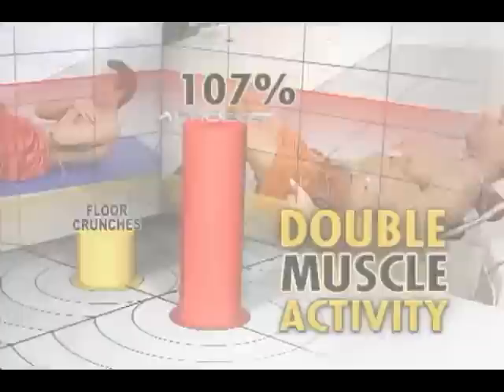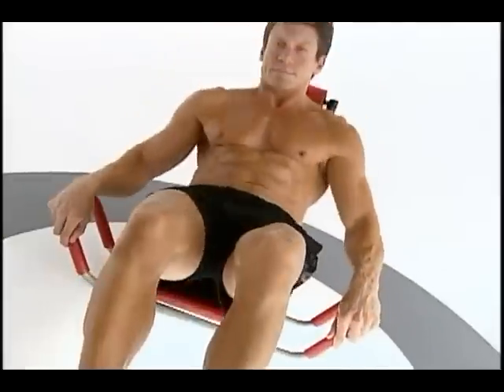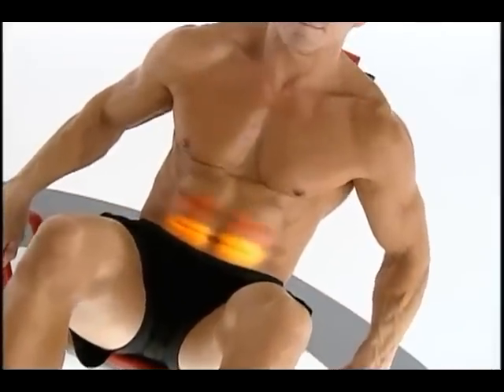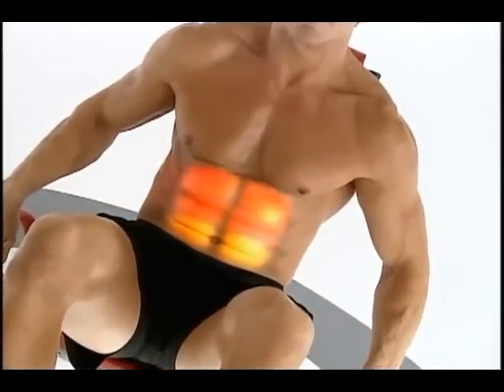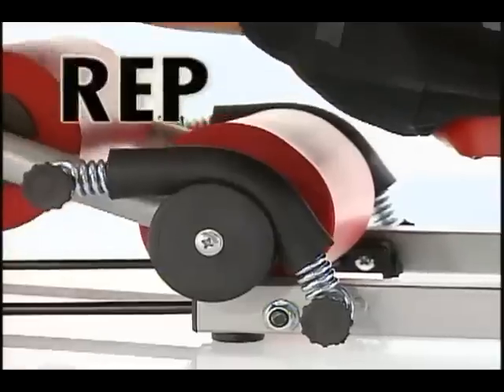That's double the muscle activity for ripped, toned, washboard abs in half the time. Now you can target your lower, middle, and upper abs, even your obliques, for one of the most complete ab workouts ever.